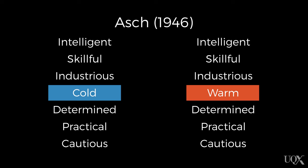So what's going on? Well, if you take a close look at the two lists of traits, you'll see that there's only one difference between them. In the first list, Mike is described as being cold, while in the second list he's described as being warm. Surely if we're forming our impressions algebraically, the two lists should have produced pretty similar impressions — they only differ by one word after all. However, this is not what happened.